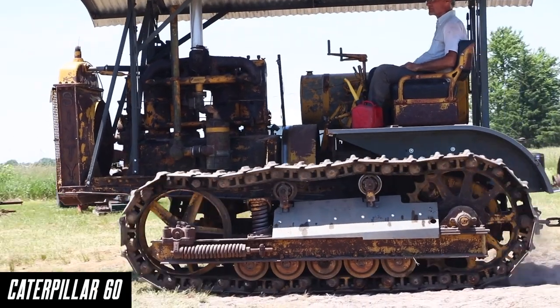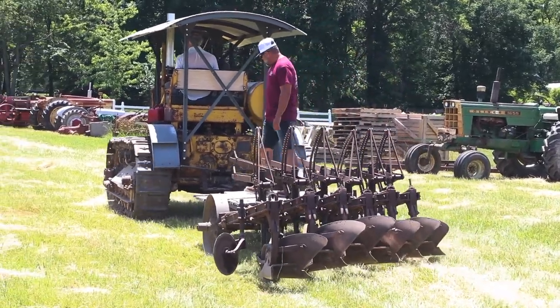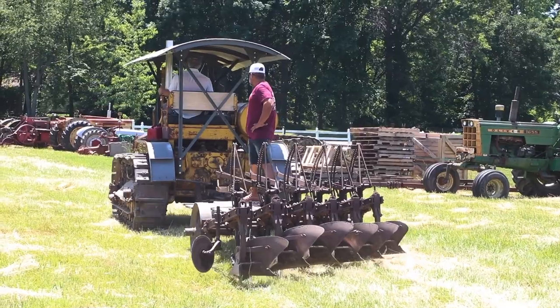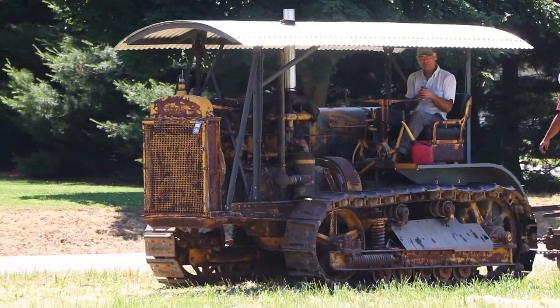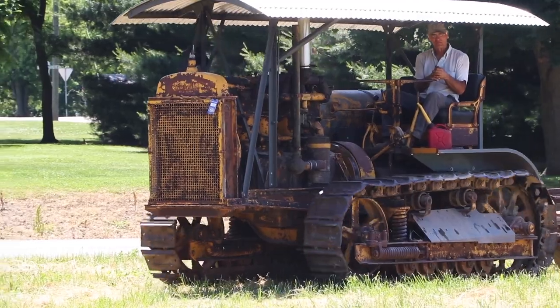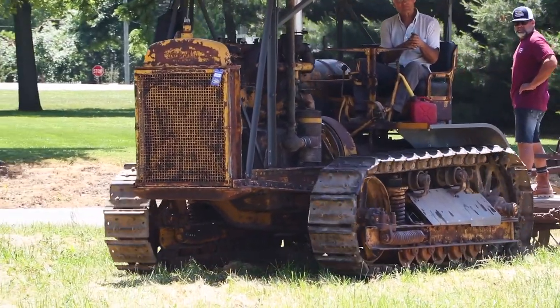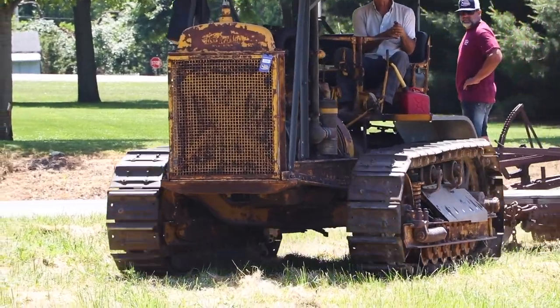Let's talk about this Caterpillar crawler they had out there — the Caterpillar 60, as they call it. Back in the early days, around 1920, Best actually manufactured a crawler like this. Then Holt and Best got together in 1925 and became Caterpillar. From there, Caterpillar has just been incredible — think about all the construction that's gone on in our world with Caterpillar.